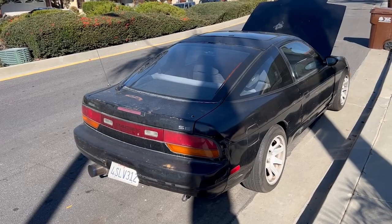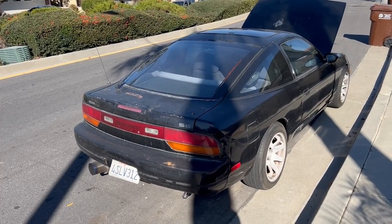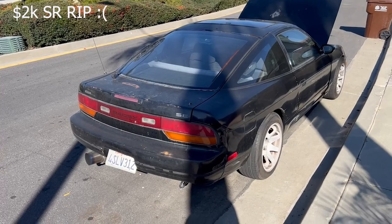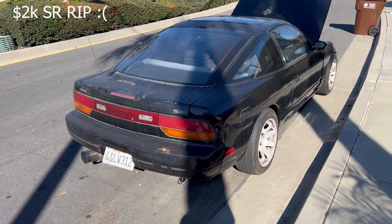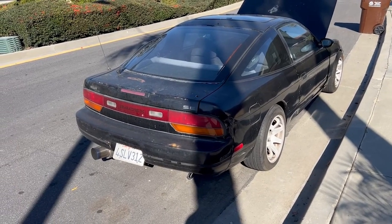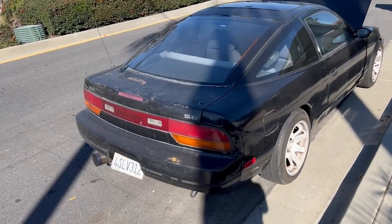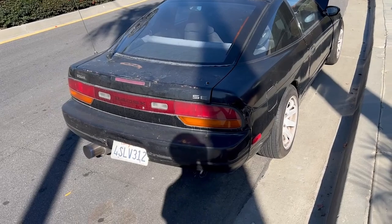I was fortunate enough to get this one around that $10k price, but I still remember when SRs were around two thousand dollars at the most. It does feel incredibly wrong paying this much for the car, however I feel as though the value of it is going to continue to increase, and it's just better to get one now before it's even more expensive later.